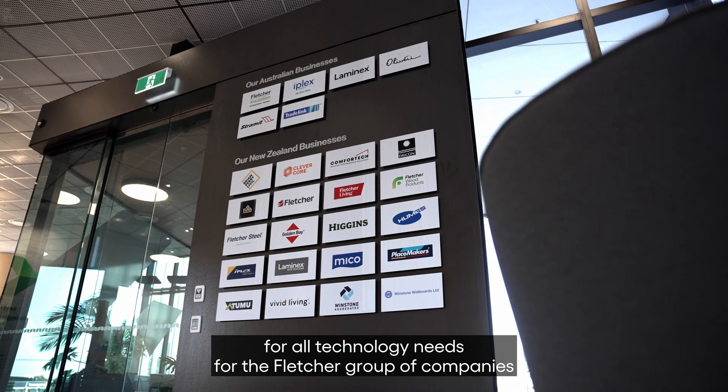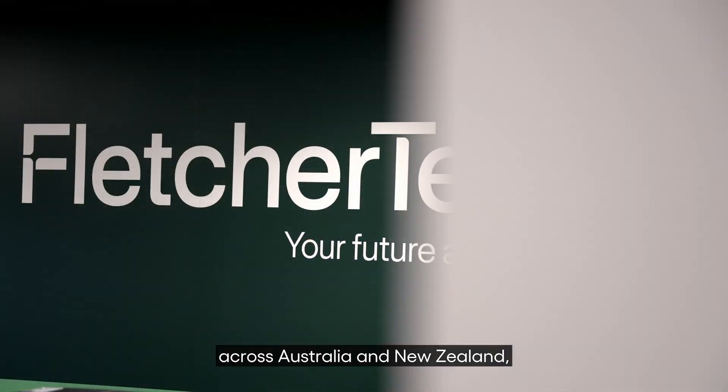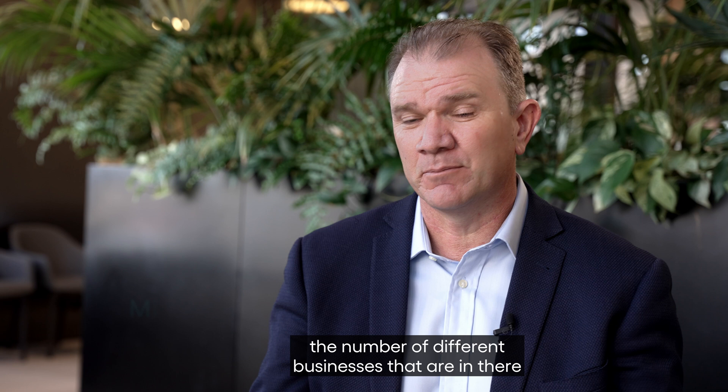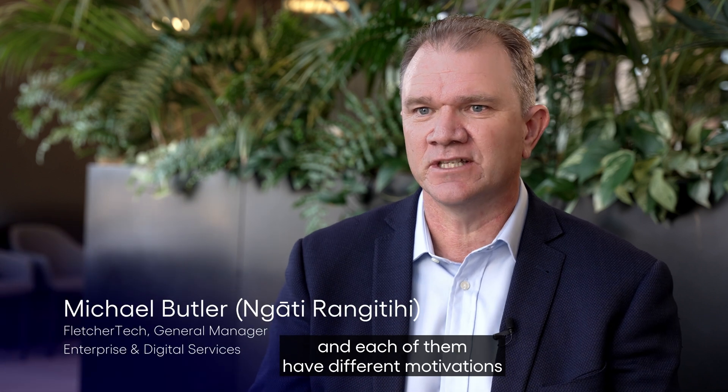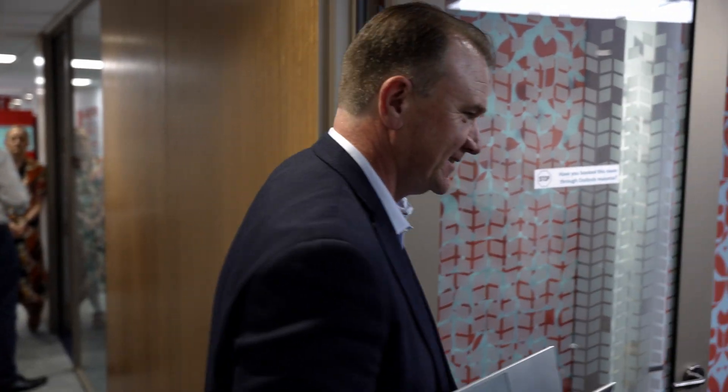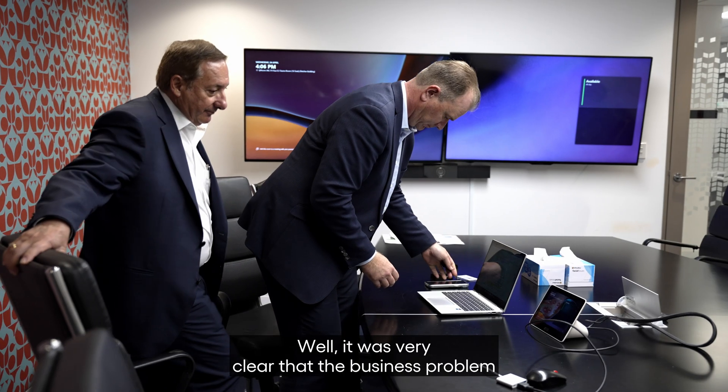Fletcher Tech is the one-stop shop for all technology needs for the Fletcher group of companies across Australia and New Zealand — 15,000 employees and over 200 sites. It is a portfolio business with a number of different businesses, each with different motivations and different outcomes they're chasing.